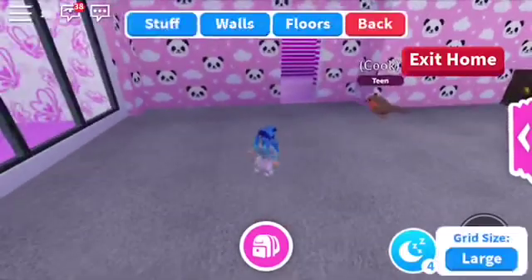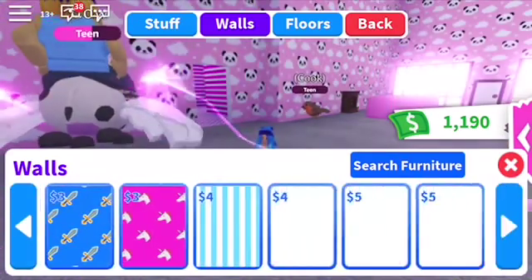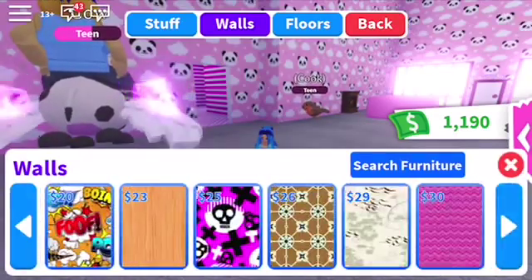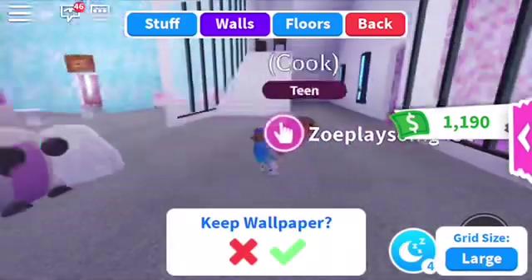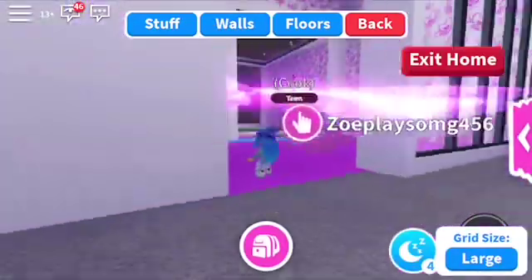So I'm going to be starting with the walls. Let me see what walls there are. There's blue. There's this one but that looks ugly. Maybe this ocean one — yeah, that looks perfect. So I'm going to keep on editing and I'll see you guys in a few.